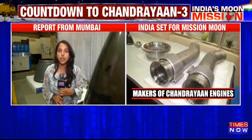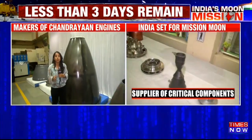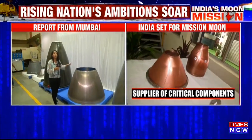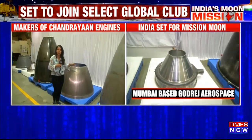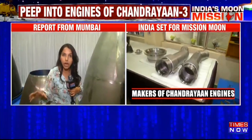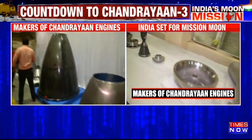India is all set to achieve one more milestone with Chandrayaan-3's launch, which is happening very soon. These are the components that are highly used in Chandrayaan-3 and its rocket. We will also briefly understand what these components are and how they are going to be utilized in Chandrayaan-3, with the business head here.